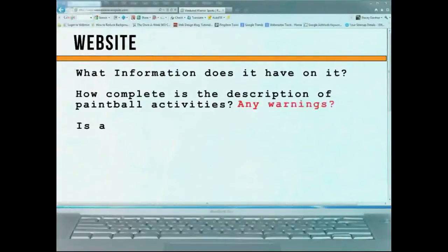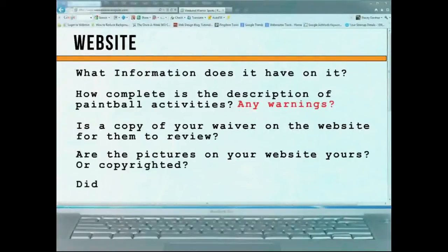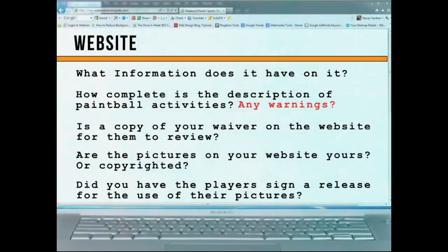Your website — what information is on there? Do you have warnings? Do you explain what can happen? Is it clear to everybody? Do you have it for the unsighted person? How complete is the description of activities? Are there any warnings? Do you have a copy of your waiver on there for them to review it?